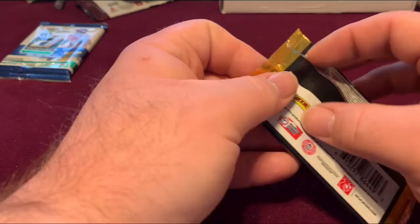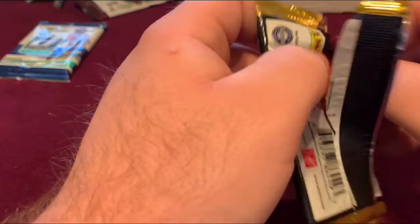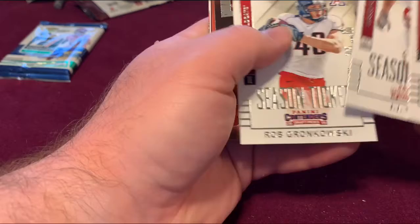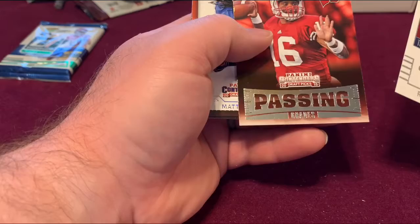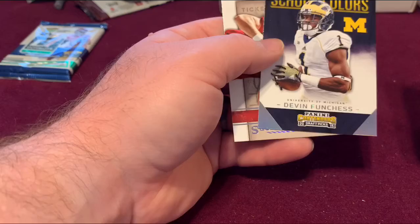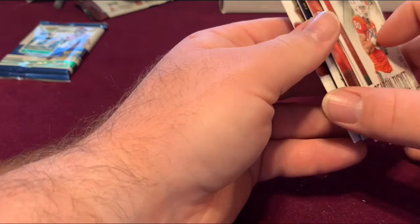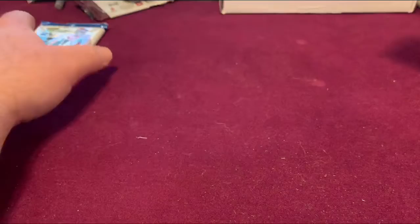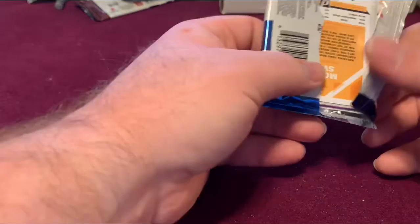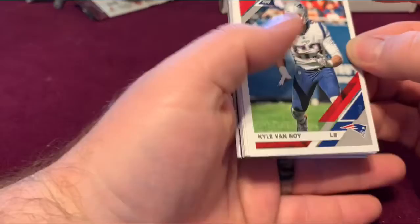We got a Panini Contenders 2015 Draft Pick — JJ Watt, Rob Gronkowski, and Russell Wilson passing grade school colors. I'm not a big fan of Michigan, but it's Ohio State country around here — one reason I'm not a big fan of Tom Brady. But sometimes you just gotta respect greatness, and he's been one heck of a quarterback.